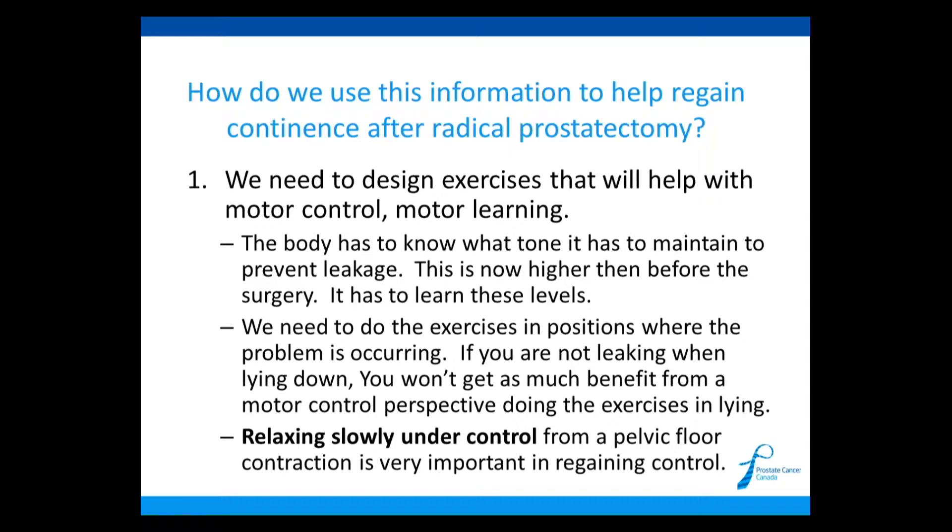We need to do the exercises in positions that cause the problem. For example, if you're not leaking when you're lying down, you don't really need to do these exercises lying down from a motor control perspective — your tone is already sufficient. You really want to do the exercises in positions that cause the leakage. Relaxing slowly under control from a pelvic floor contraction is very important. No one ever talks about how you release — the really important thing is you have to relax extremely slowly. The slower you relax, the better outcomes you will have.